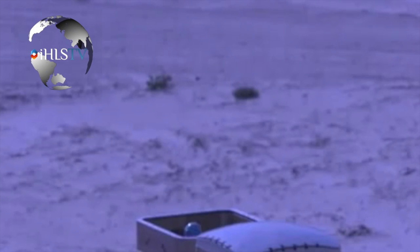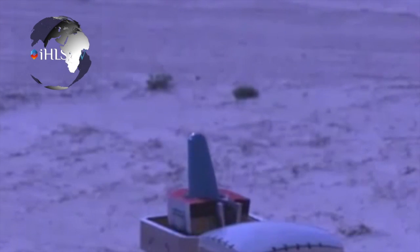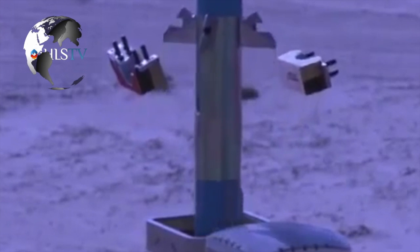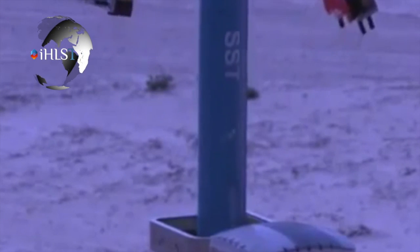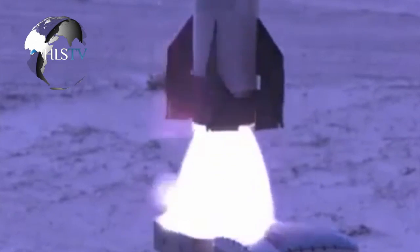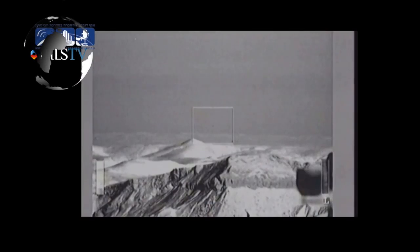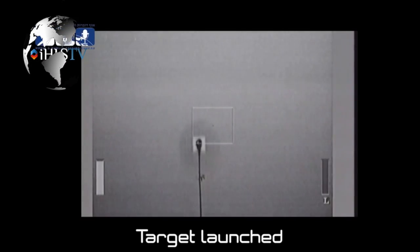As the Iron Dome continues to impress, another rocket interceptor is being developed. Rafael and Raytheon are developing the David Sling system, which will be capable of intercepting longer-range rockets. The David Sling will be part of the multi-layered defense system Israel is building. The first layer is the Iron Dome; the David Sling will be the second layer, with the Arrow 2 and Arrow 3 serving as the third layer against ballistic missiles.